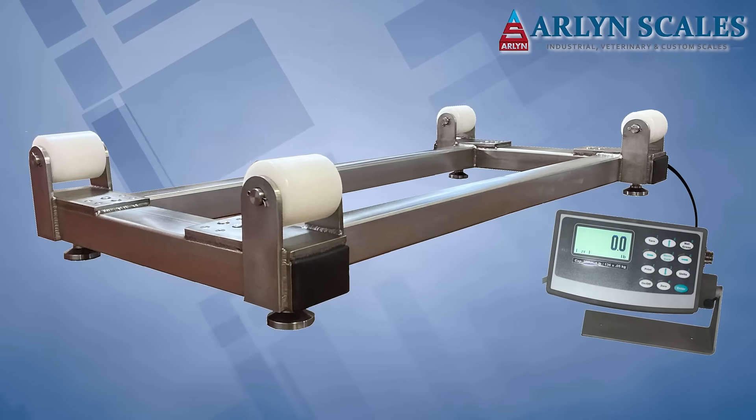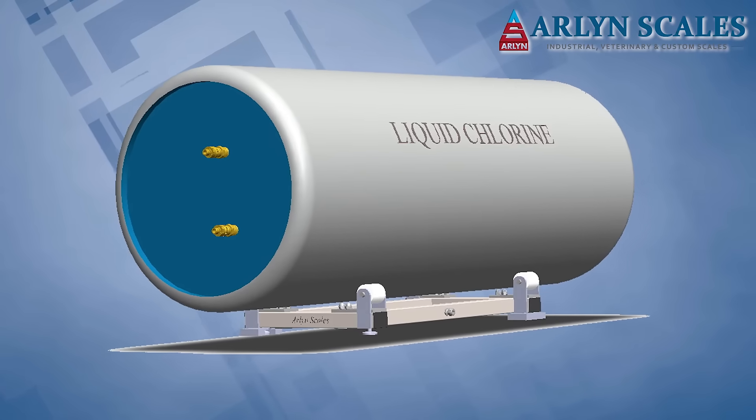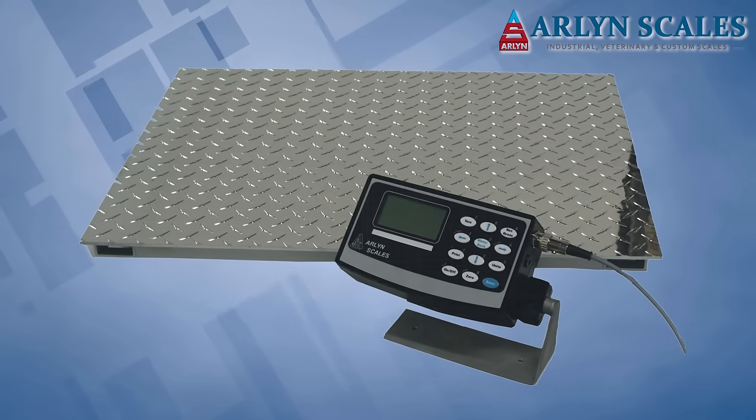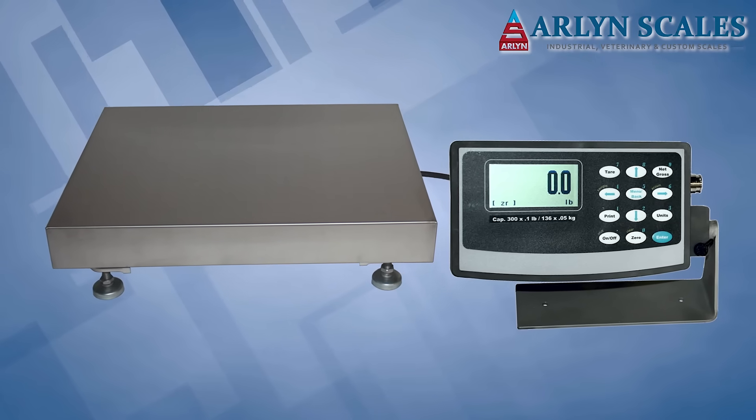Our Arlen Guard line of explosion-proof scales helps minimize the risk of an electrical short, making them appropriate for a wide range of hazardous environments. The line includes bench, floor, platform, and cylinder scales.